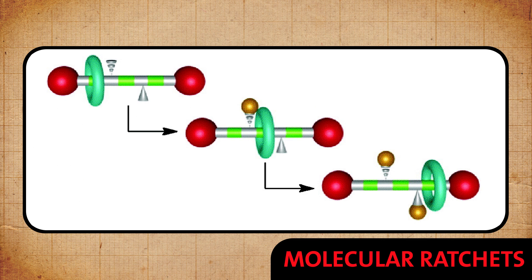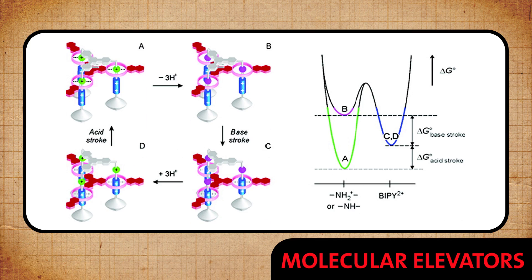But thanks to these three chemists, we have a laundry list of super rad-sounding molecular machines: molecular stir bars, ratchets, elevators, muscles, even molecular cars.